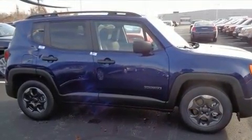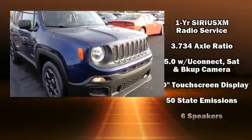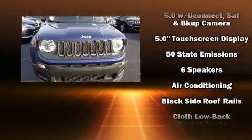Jeep prioritized fit and finish, as evidenced by delay off headlights, front and rear reading lights, heated door mirrors, remote keyless entry, a roof rack, and much more.